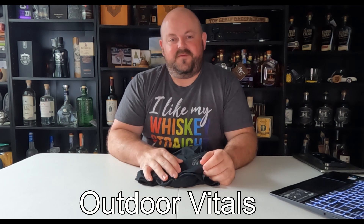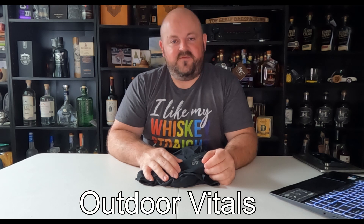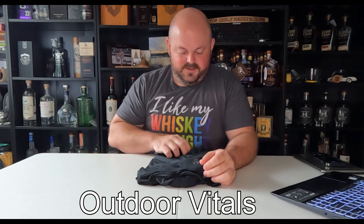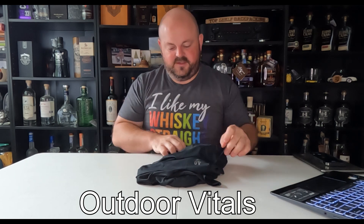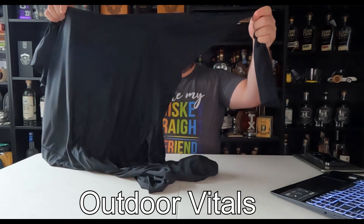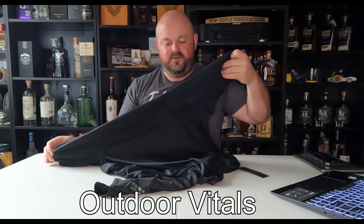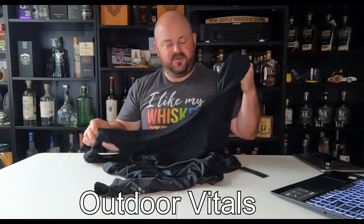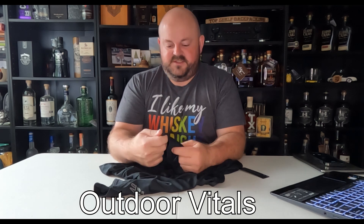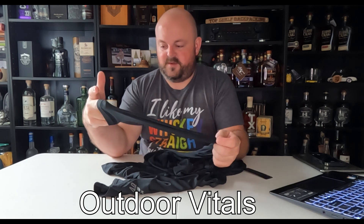I do have an Outdoor Vitals Stormloft Quilt, which I've tried for a few nights now — a review will be upcoming. But I picked up a new Altitude Sun Hoodie from them; the MSRP on this is $50. I wanted another Sun Hoodie so you're not always seeing me in the same blue shirt while I'm out. I really like hiking in Sun Hoodies — good coverage. This one's nice and lightweight, just like my Crater Lake from Mountain Hardware.